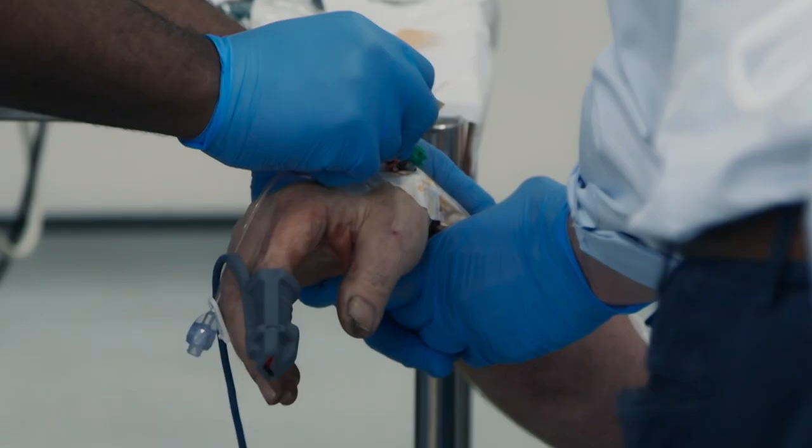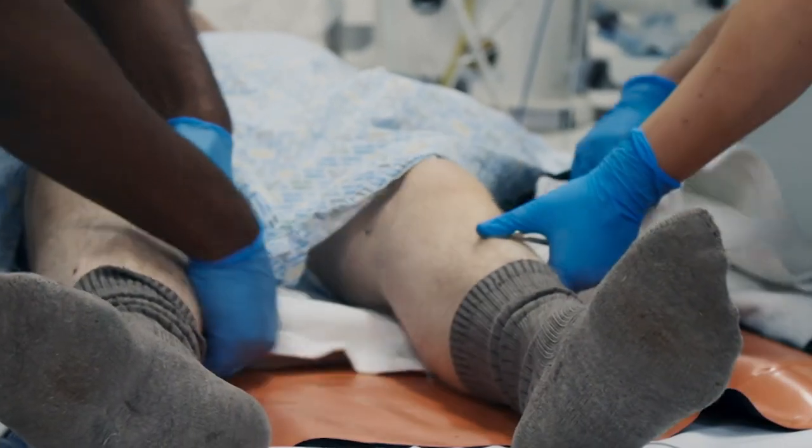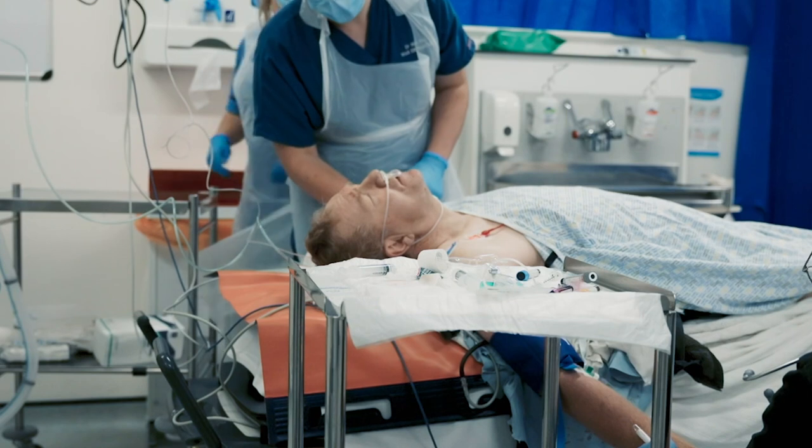Some morphine for you here, okay? What actually happened?